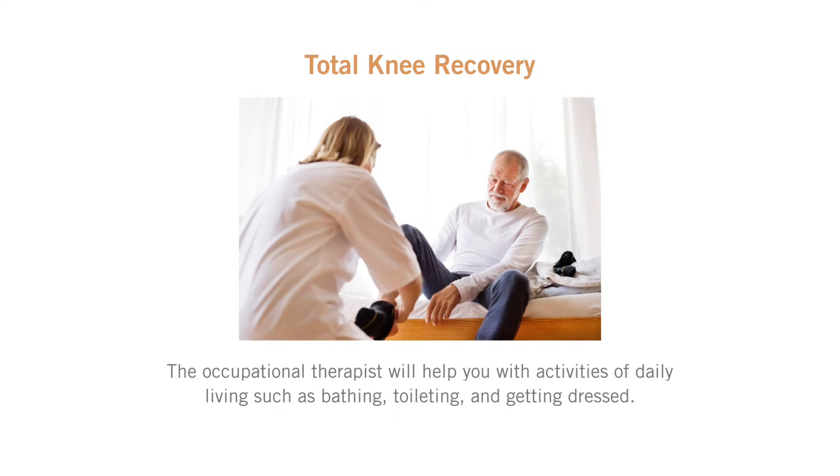The occupational therapist will help you with the activities of daily living such as bathing, toileting, and getting dressed.